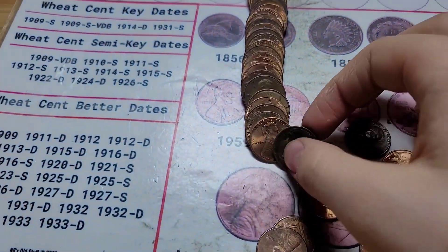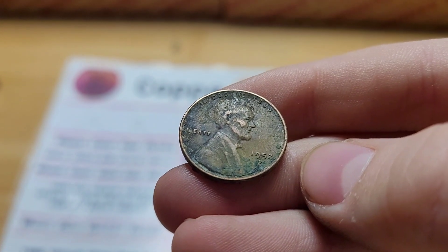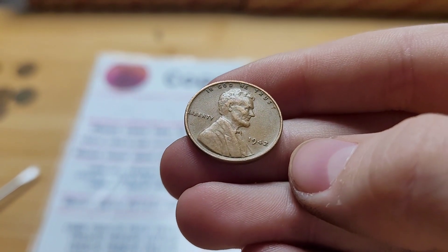Roll 36 and we have another wheat penny. This wheat penny is from 1952 Denver. Roll 45 and we have another wheat penny. This wheat penny is from 1942.